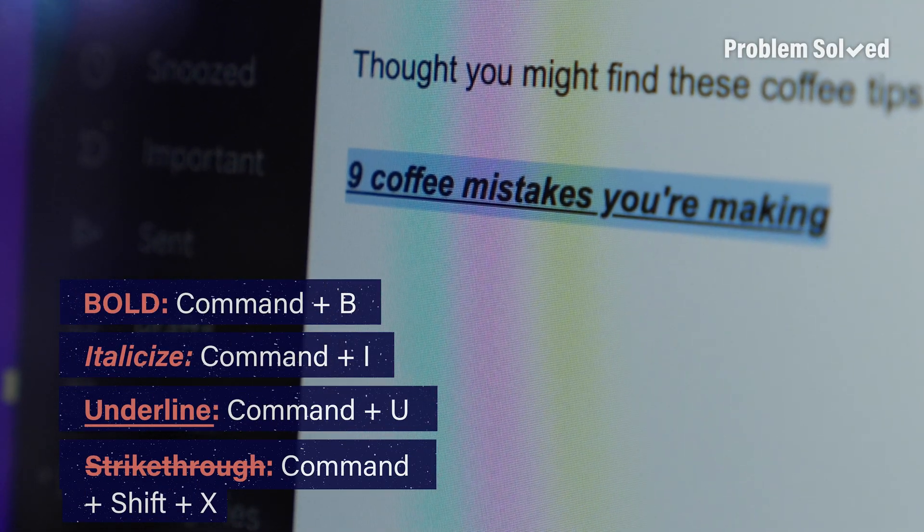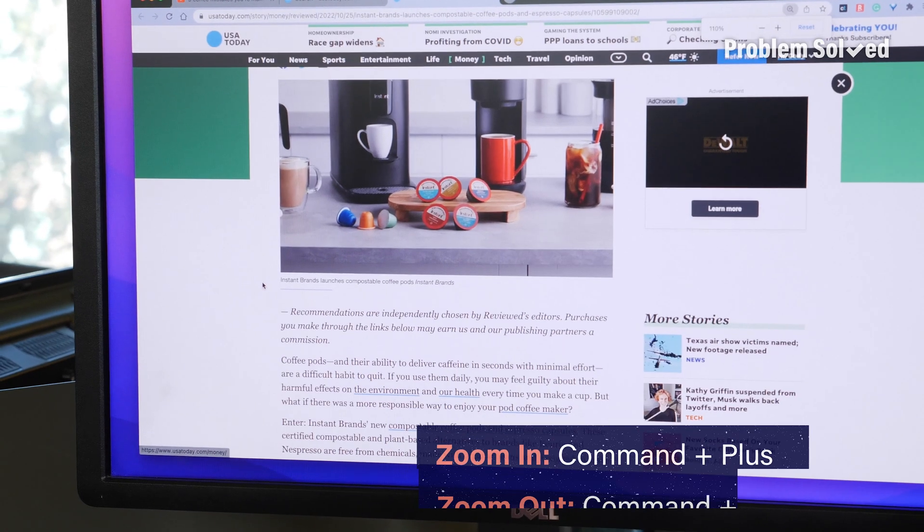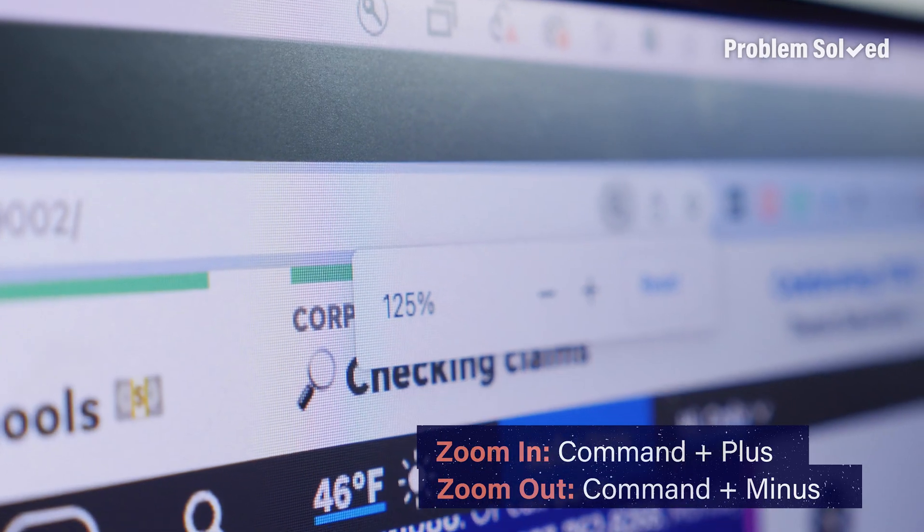italicize, underline, or strikethrough. This also works on a PC — all you have to do is use the Control key instead of Command. If you want to zoom in on something, just hit Command+Plus on a Mac.